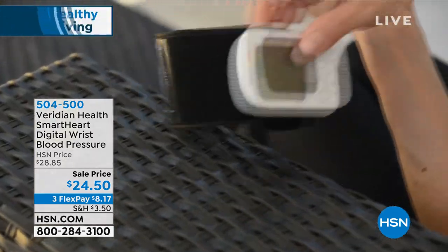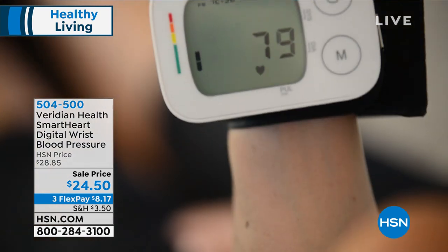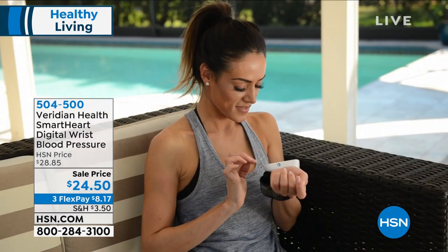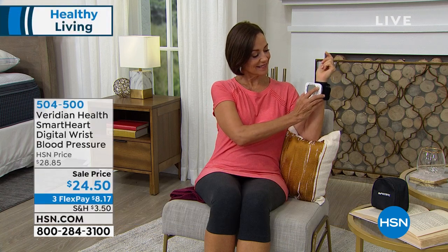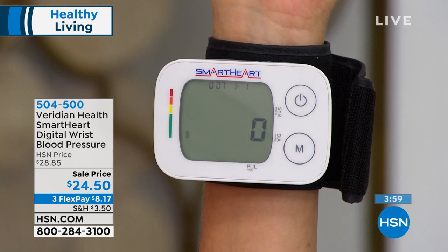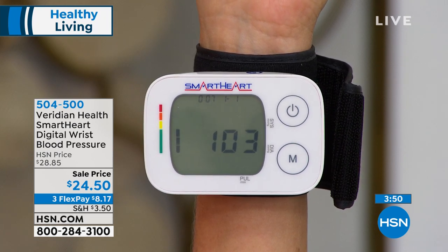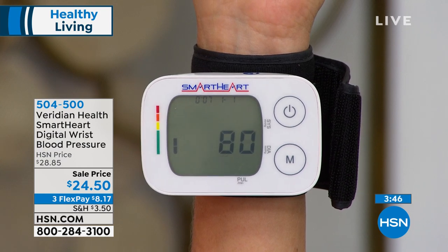It comes with a carrying pouch so you can take it literally everywhere. According to the American Heart Association, high blood pressure complicates things like diabetes, which is too common in this country. Messing around with those micro blood vessels and building up pressure over time is a ticking time bomb. We have the technology to get ahead of this. And it fits everyone — my husband has a bigger arm and some upper-arm cuffs don't fit him, but this goes around the wrist and fits 5½ to over 7½ inches.